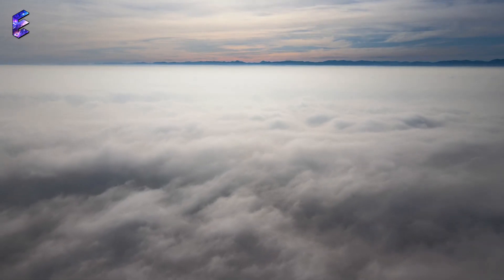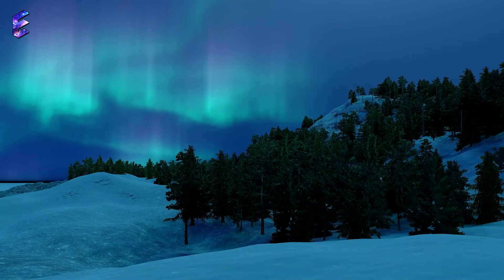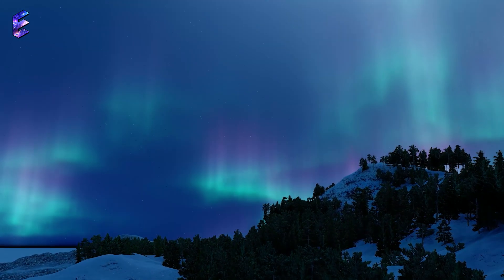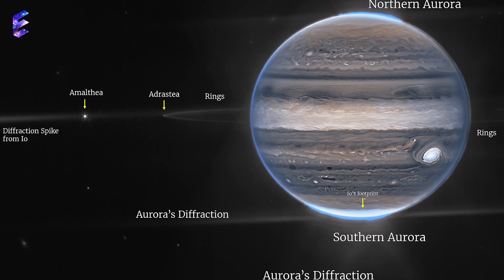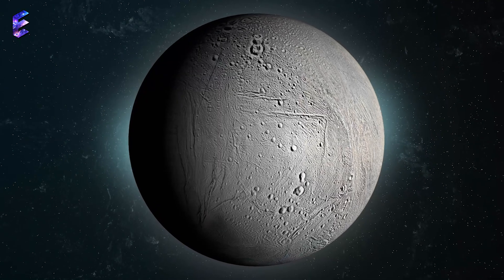This beautiful phenomenon is caused by charged particles from the sun striking molecules in Earth's atmosphere. They are usually seen only at high latitudes because our planet's magnetosphere channels these particles toward the poles. Such auroras have also been spotted in our solar system on Jupiter and Saturn, and even on Jupiter's moon Io and on Saturn's moon Enceladus.